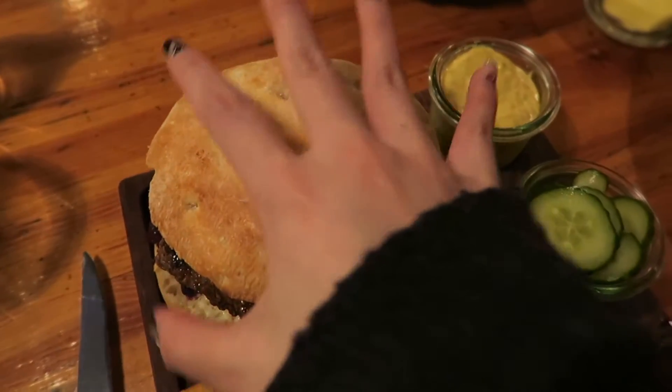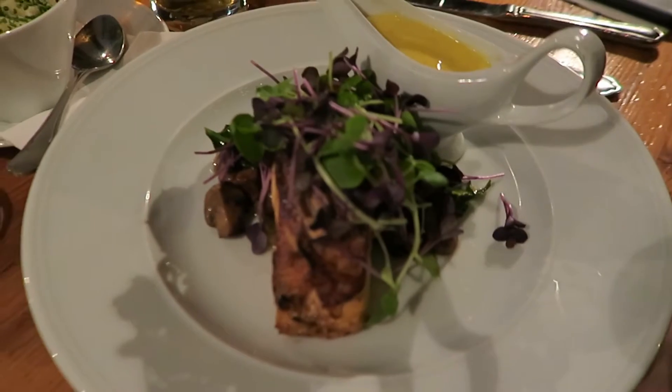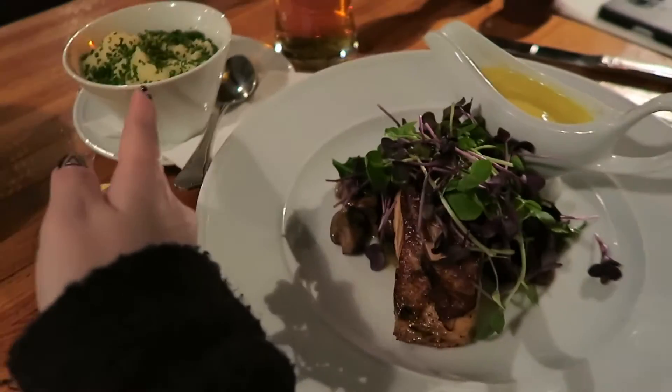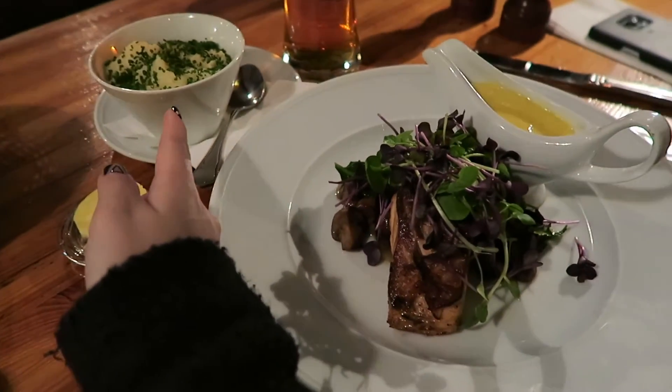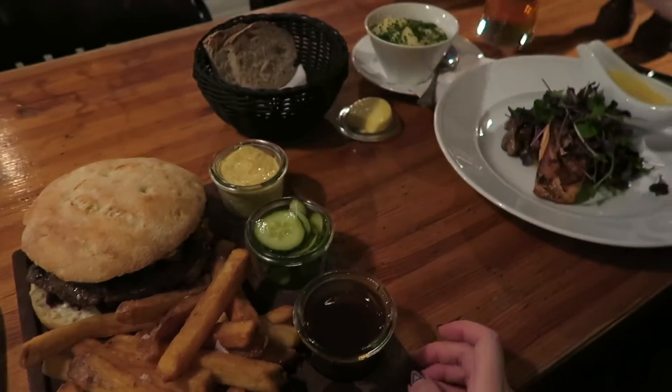This is my burger — it's so big! And this is the salmon, which looks quite reasonable. It comes with mash and more bread. Main course — let's do this!